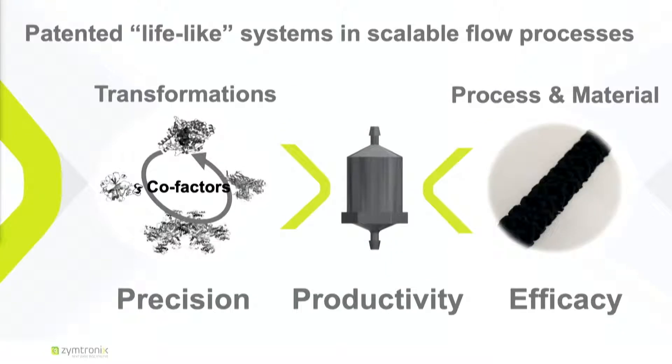So this is what Xymtronix does. We can take any enzyme — we have a universal platform — and combine them together, making what fermentation cells and yeast are doing, but in a very precise way, producing only one type of ingredient. We combine this technology with the most efficient processes and materials out there, using continuous flow. Together, we have precision, productivity, and efficacy.